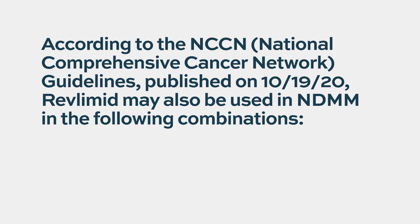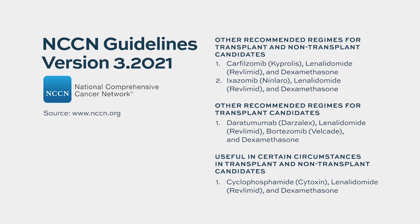Lenalidomide is also used as maintenance therapy after autologous stem cell transplant. According to the NCCN National Comprehensive Cancer Center Guidelines published on October 19, 2020, Revlimid may also be used in newly diagnosed multiple myeloma. In patients who are not lenalidomide refractory or tolerate it well, it can also be used in the relapsed and refractory setting.